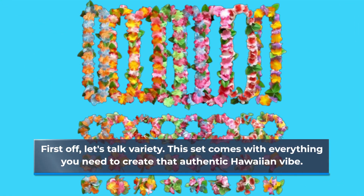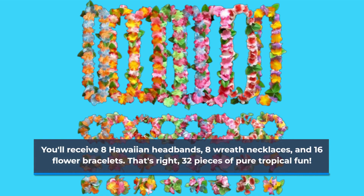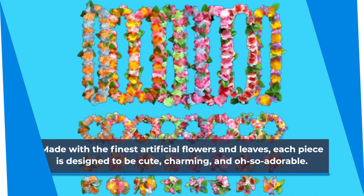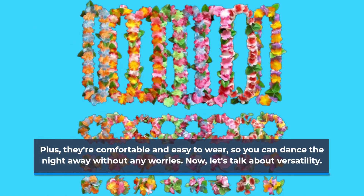First off, let's talk variety. This set comes with everything you need to create that authentic Hawaiian vibe. You'll receive eight Hawaiian headbands, eight wreath necklaces, and 16 flower bracelets — that's 32 pieces of pure tropical fun. Made with the finest artificial flowers and leaves, each piece is designed to be cute, charming, and adorable. Plus, they're comfortable and easy to wear so you can dance the night away without any worries. Now let's talk about versatility.